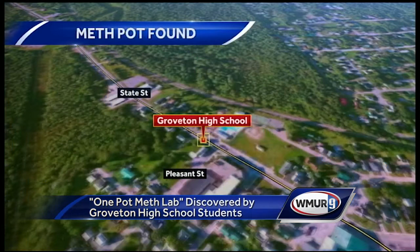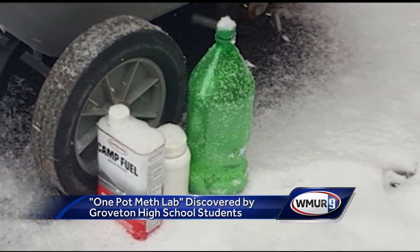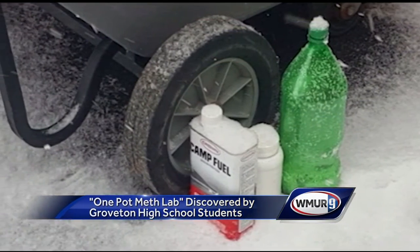It was found in the woods across the street from Groveton High School when a science class was learning about tree identification. At first, the students and their teacher dismissed it as trash until they noticed something off about the contents. In this event, it was active — it was actually swirling around and bubbling and expanding and contracting — and that's a problem.